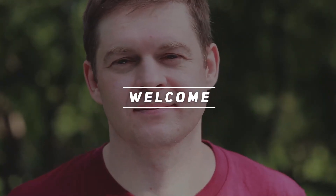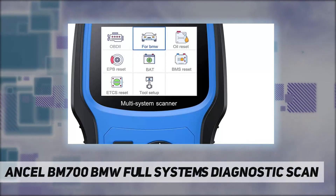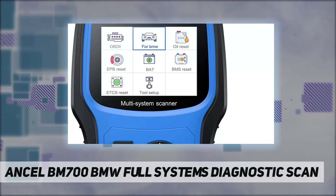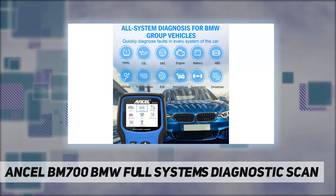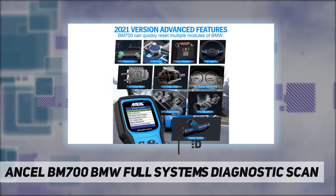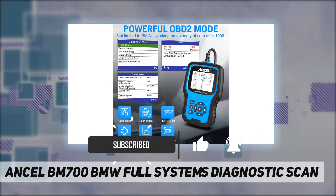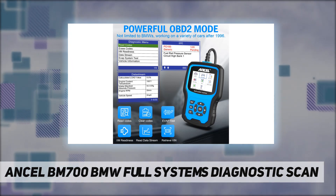Welcome back to my channel. Today we're looking at the BM700 — a BMW full systems diagnostic scanner. Unlike an entry-level OBD2 scanner that can only diagnose the engine system or some other systems, the BM700 complies with all current OBD protocols and can not only read and clear fault codes of the main systems,